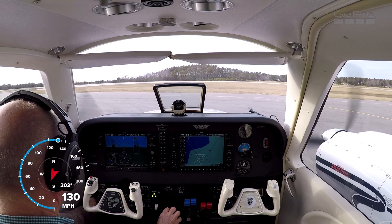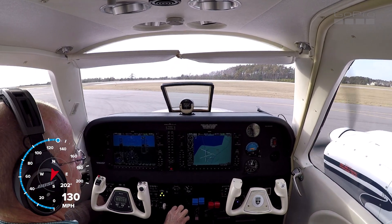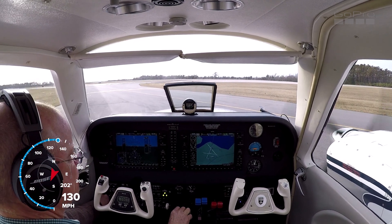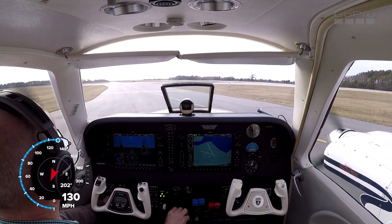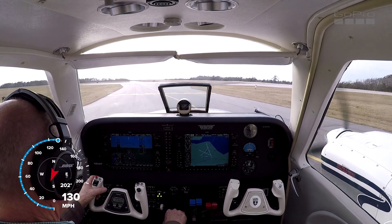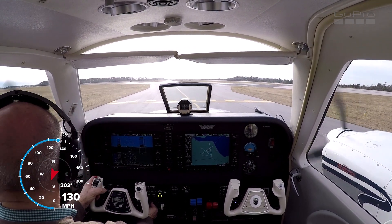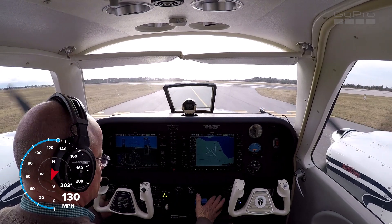I'm going to do a quick mag check and then we'll be on our way. Make sure we didn't foul a plug when we shut down. Alright, we're good. Beaufort traffic, Baron 683 Delta is departing runway 21 Beaufort. We've got our lights, we've got our strobes.